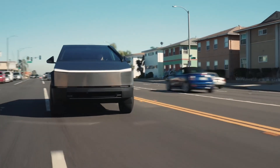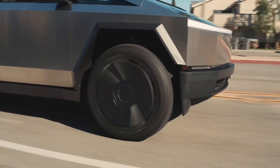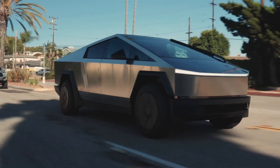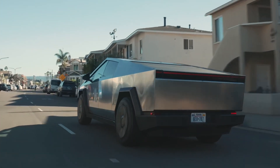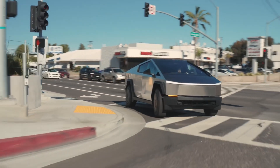The Cybertruck is redefining what we expect from an electric vehicle. With its unique design, unmatched performance, and a host of utility features, the Cybertruck is making waves in the electric truck market. What are your thoughts on Tesla's latest creation? Let us know in the comments below, and don't forget to hit that like button if you enjoyed this update.